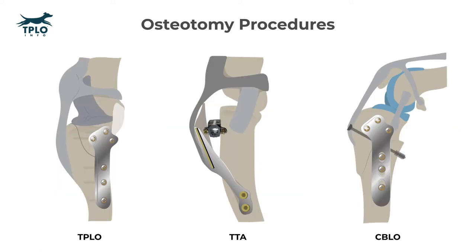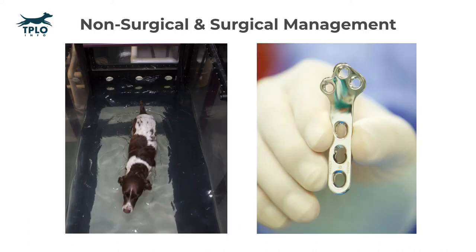We're going to talk about three of the most common osteotomy procedures. The procedure that has been around the longest is the TPLO, or tibial plateau leveling osteotomy. Another procedure shown here is the TTA, or tibial tuberosity advancement. And finally, the third osteotomy procedure is the CBLO, or CORA-based leveling osteotomy, shown in the picture on the far right. More information about each of these procedures and their pros and cons can be found below in the written content.